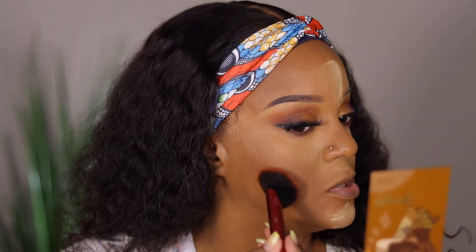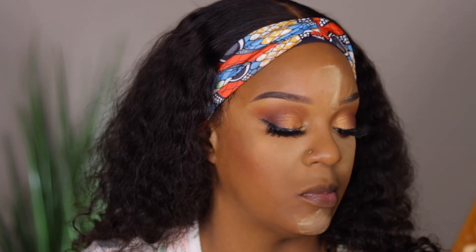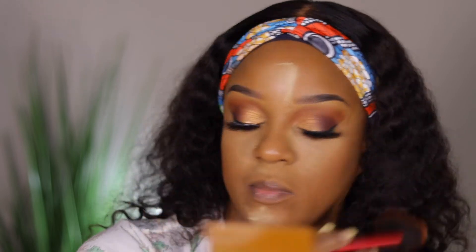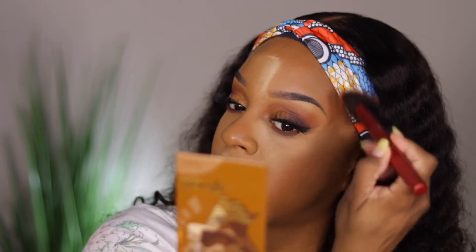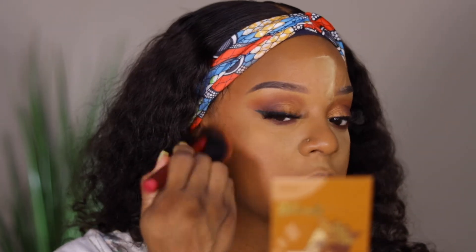I'm going to take the lighter shade on top and might mix them depending on what I see. I'll mix the two. I've been loving the lighter brown bronzer on me versus the darker one lately.